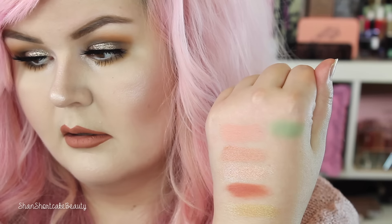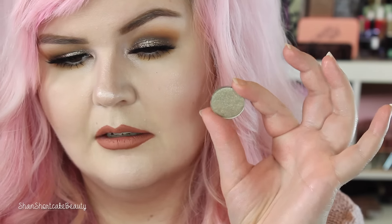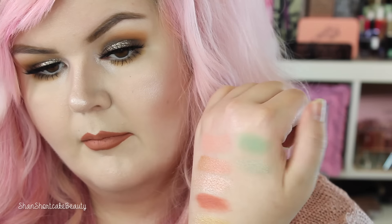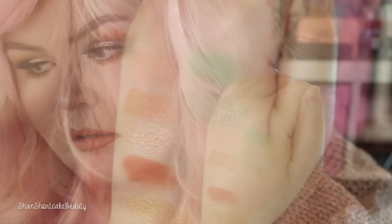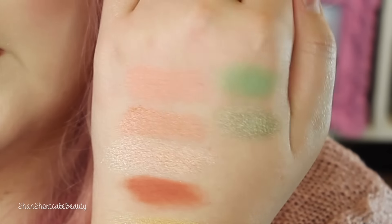This first one is a minty shade, and it's called Checkmate. Obviously it's a matte — super smooth. Again, that one's Checkmate. This one's Game Changer — looks kind of like a nice olive-y, metallic olive-y green. That's so pretty. Definitely like a mossy, metallic-y green.